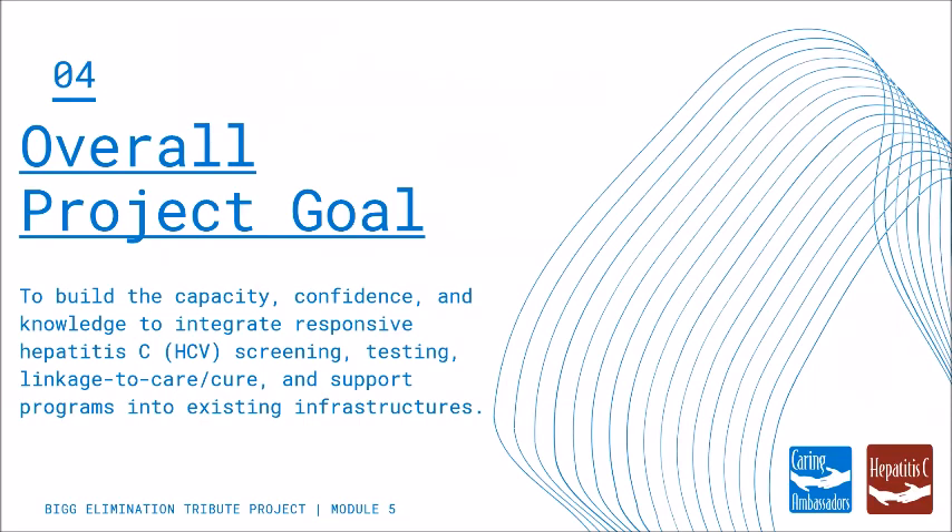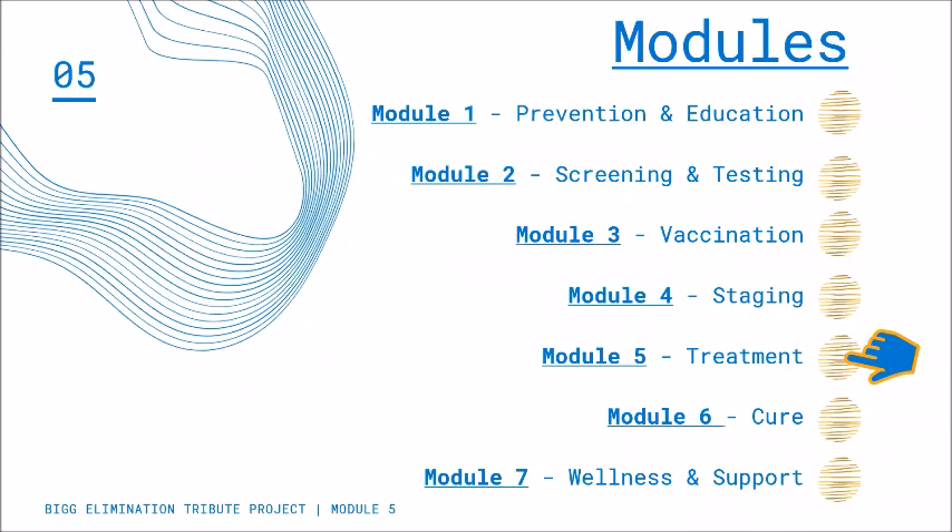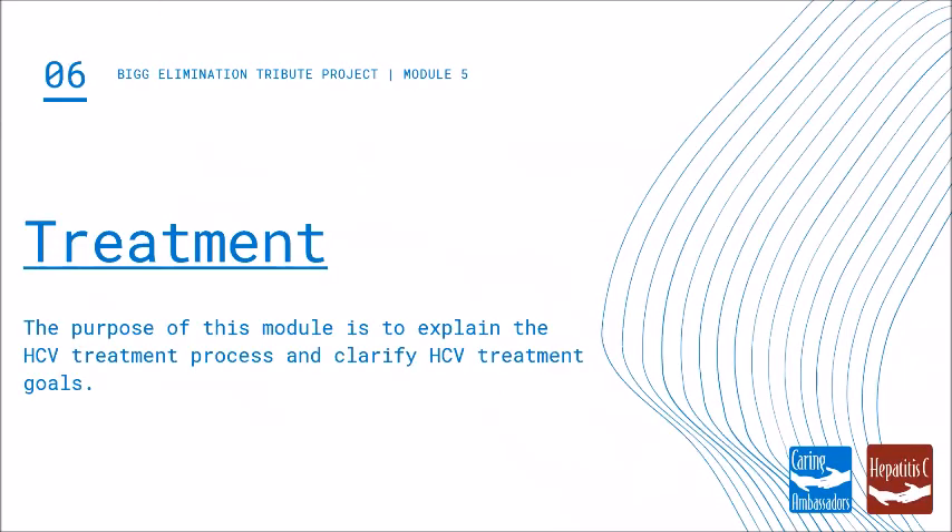The overall project goal is to build your capacity, confidence, and knowledge to integrate responsive Hepatitis C screening, testing, linkage to care, cure, and support programs into your existing infrastructures. This training is divided into seven different modules. We will be focusing today on Module 5: Treatment. The purpose of this module is to explain the Hepatitis C treatment process and clarify Hepatitis C treatment goals.